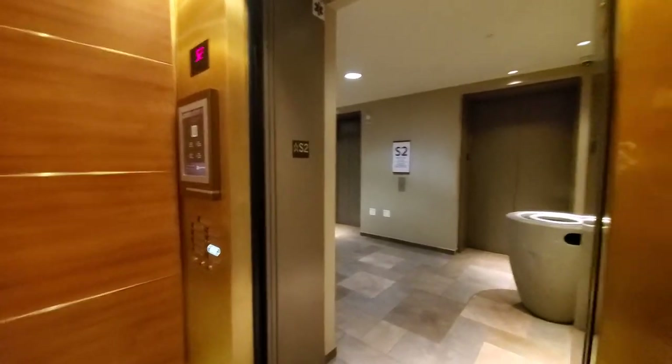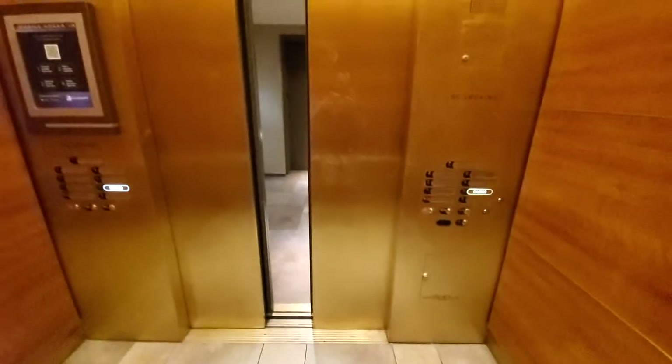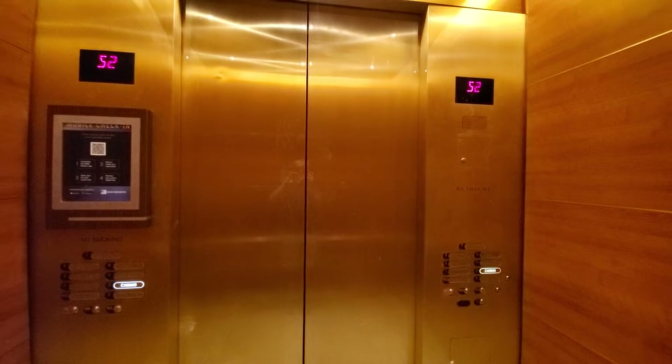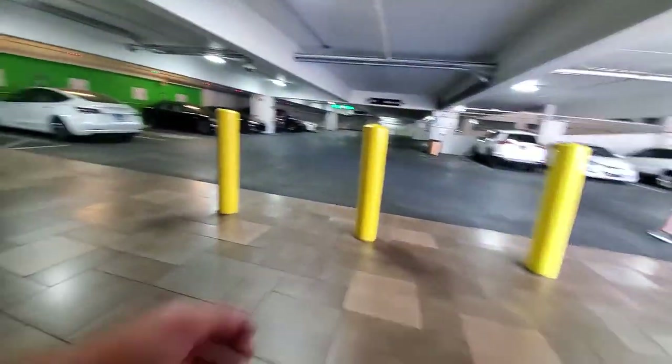I just like hearing the beeps, honestly. Second floor. That's it — the floor is in the back. Thanks.